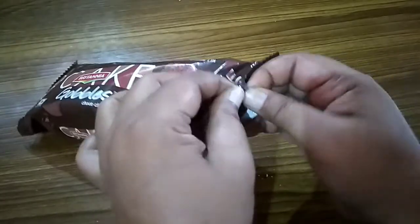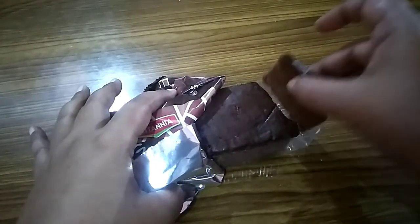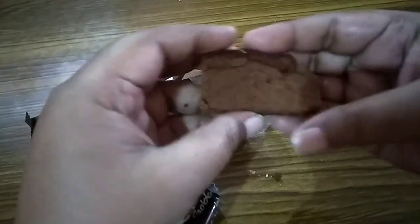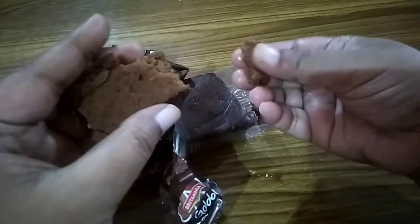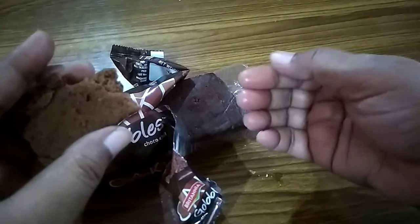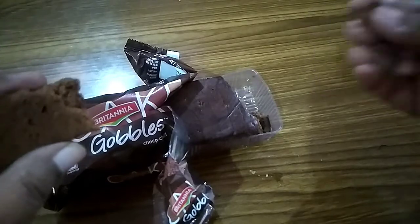Now I tear it open. You can see it is a cake slice — very soft and moist, not dry. I hope you can see the oil-like substance on my fingers. I touched this cake slice with these two fingers. It is a moist cake. Let's taste it.